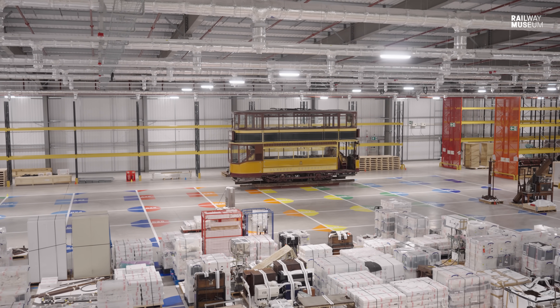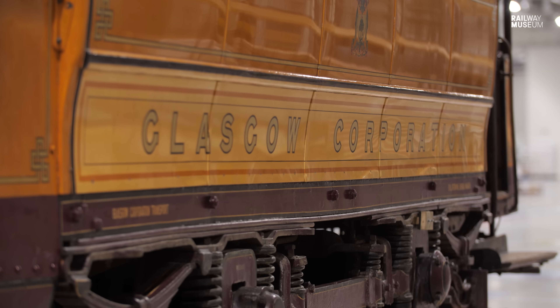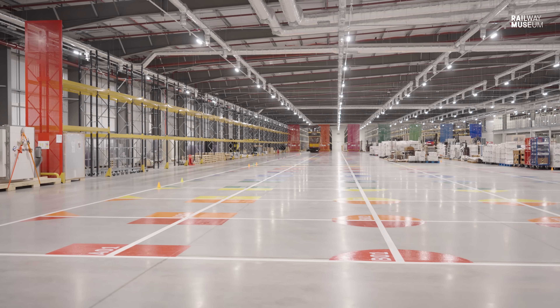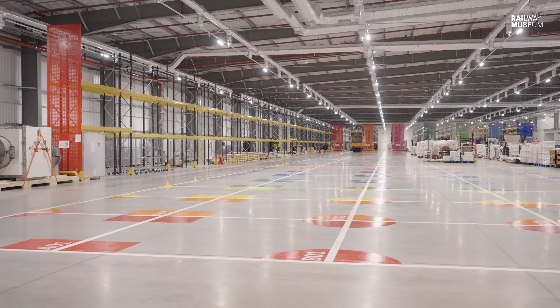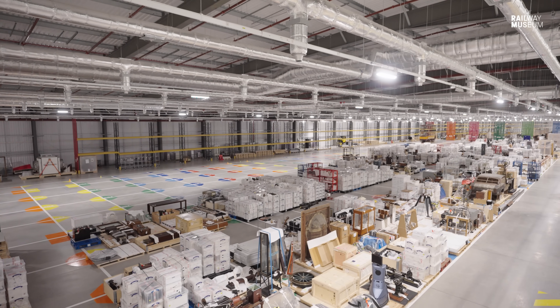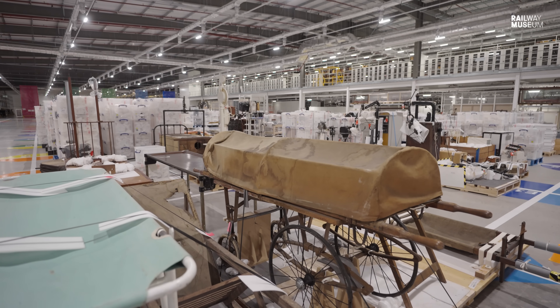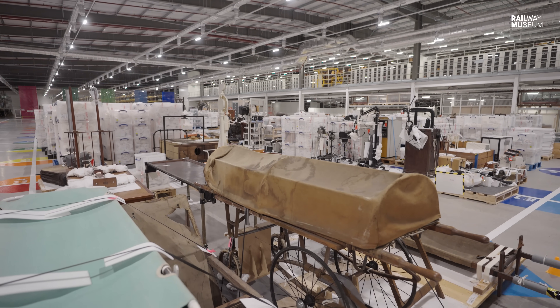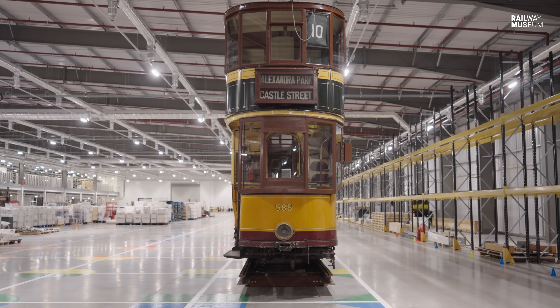The tram looks quite lonely at the moment, but this is just the first object of many that will be moving in over the coming months — the grid is soon going to fill up with so many objects, it's going to look absolutely amazing. In 2024, the public will be able to book guided tours of the new facility and explore the vast collection, marvelling at this glorious Glaswegian giant.